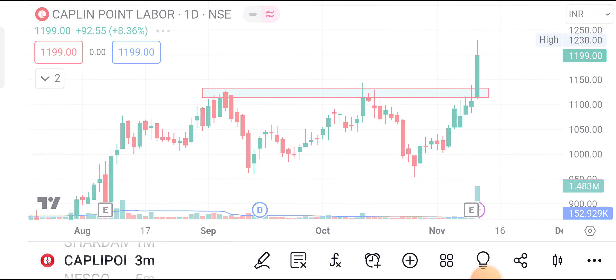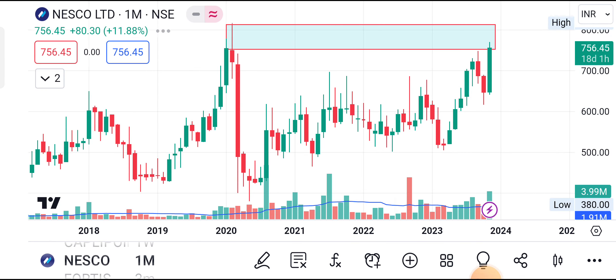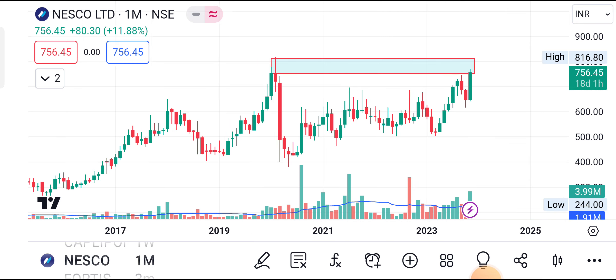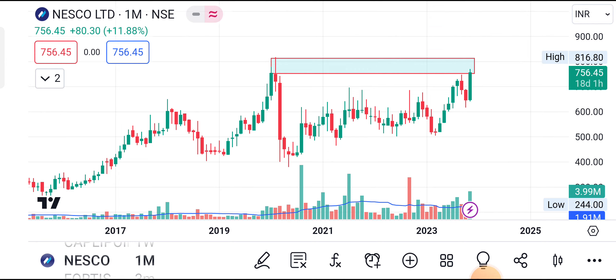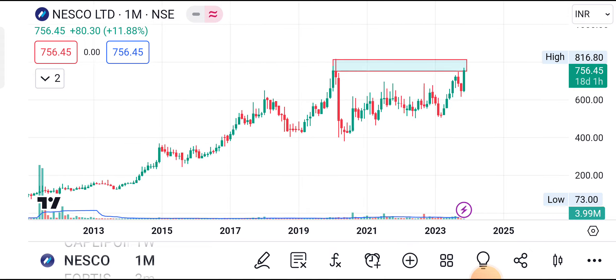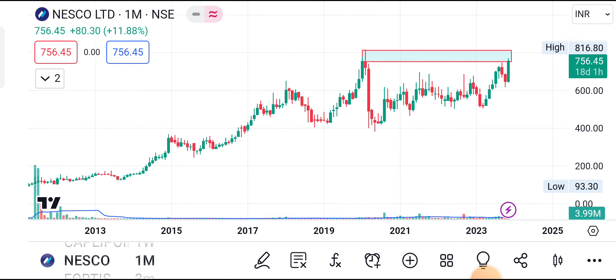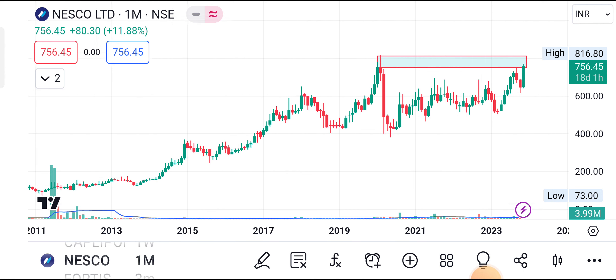Next stock in our list: Nesco Limited. The stock is about to give an ATH breakout. Previous ATH was around 816.80. There is news that one subsidiary is going for disposal — that capital will help its performance. The disposal will not affect its present business either, so it is a very good decision. It will help performance at least in coming weeks. My view is it may try to touch its ATH level of 800 to 810.